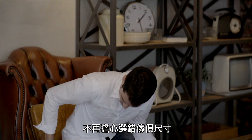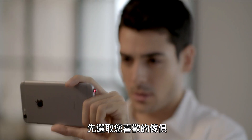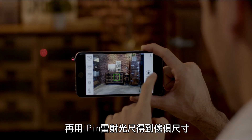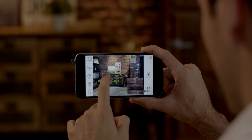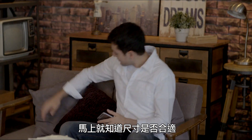Never again worry about picking the wrong size of furniture. Snap the furniture you like and get its size with the iPin Spatial Ruler app. You'll know if it fits your home right away.